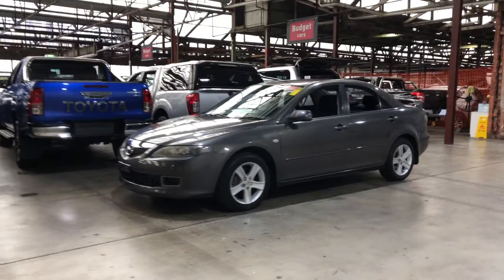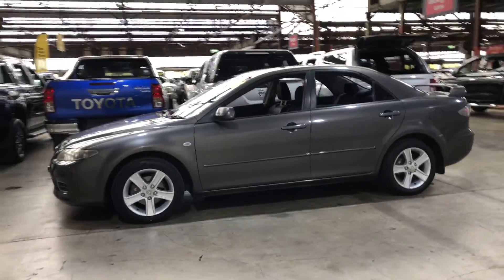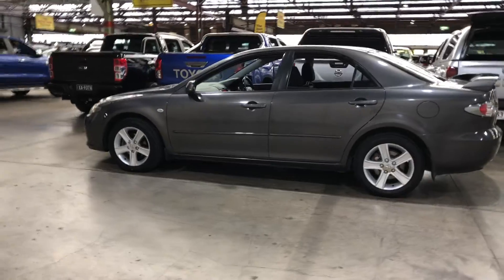Hey guys, thank you for your inquiry on our 2006 Mazda 6. This Mazda 6 is powered by a 2.3 litre 4-cylinder engine with a fuel efficiency of just 8.3 litres per 100km.